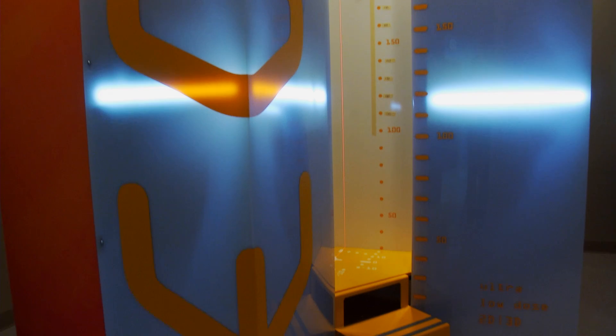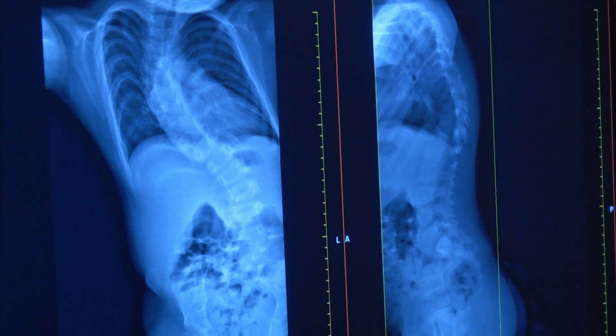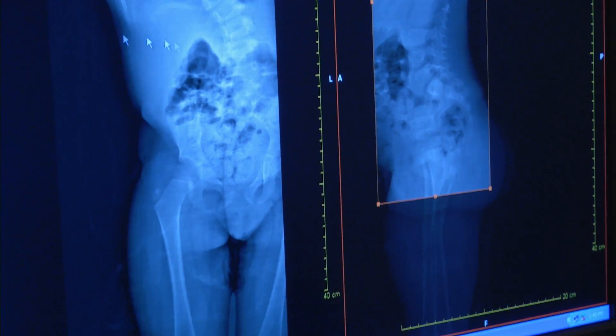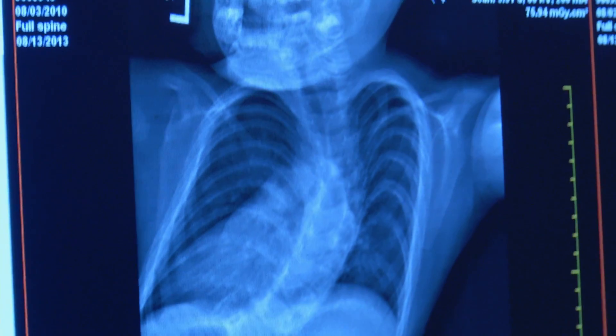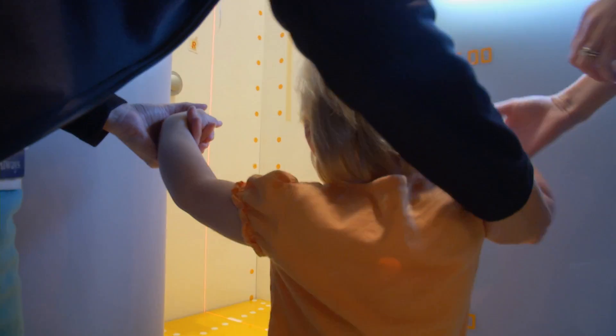Because the EOS machine's beam moves down the body as it scans, it produces images that are not distorted or magnified. When we do a conventional x-ray, the actual picture may not show the exact size of the structure in question. Now the magnification factor is virtually eliminated — the spine is really the spine as it really is, because there is virtually no magnification.